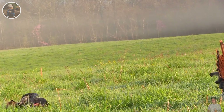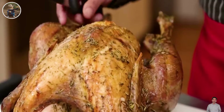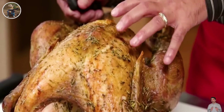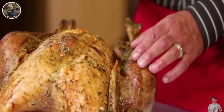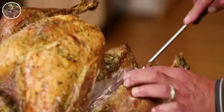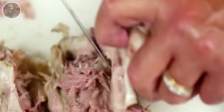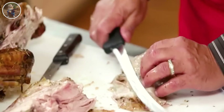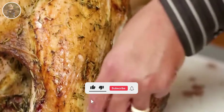Cooking wild turkey after a hunt is a fantastic experience to enjoy the rewards of an exciting hunt. Have you ever eaten wild turkey meat? Wild turkey meat is fresh, delicious, and unique with a special savory flavor, making cooking food from sources you hunt yourself a deeply connected experience between humans and nature.